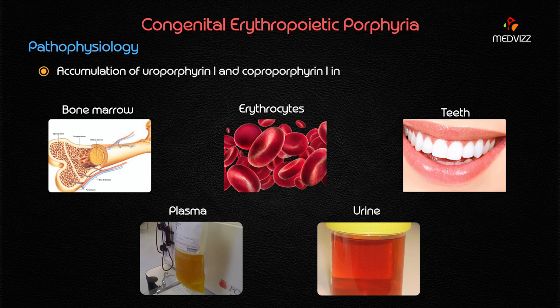Pre-uroporphyrinogen is also called uroporphyrin I. The conversion of uroporphyrin I to uroporphyrin III is carried out by uroporphyrinogen III cosynthase. When this enzyme is deficient, not only does uroporphyrin I accumulate, but coproporphyrin I also accumulates. Both accumulate in the bone marrow and erythrocytes, making erythropoiesis defective — hence the name Congenital Erythropoietic Porphyria.